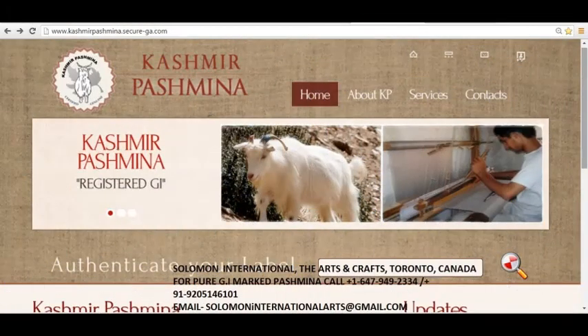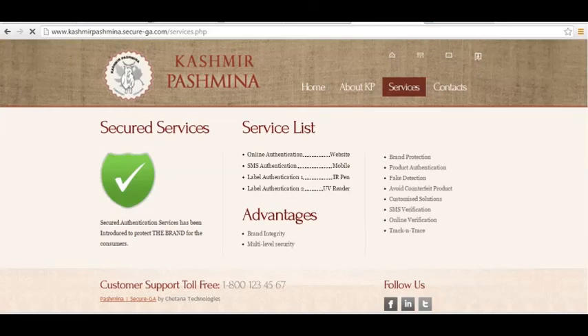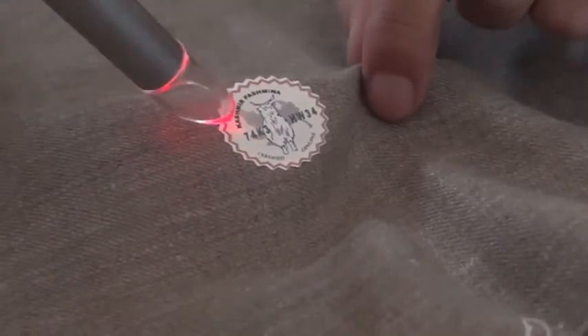The label carries a number which will be verifiable from the official website, www.kashmirpashmina.securegad.com. A person at any part of the world can enter the number on the official website and all its details will appear on the screen.